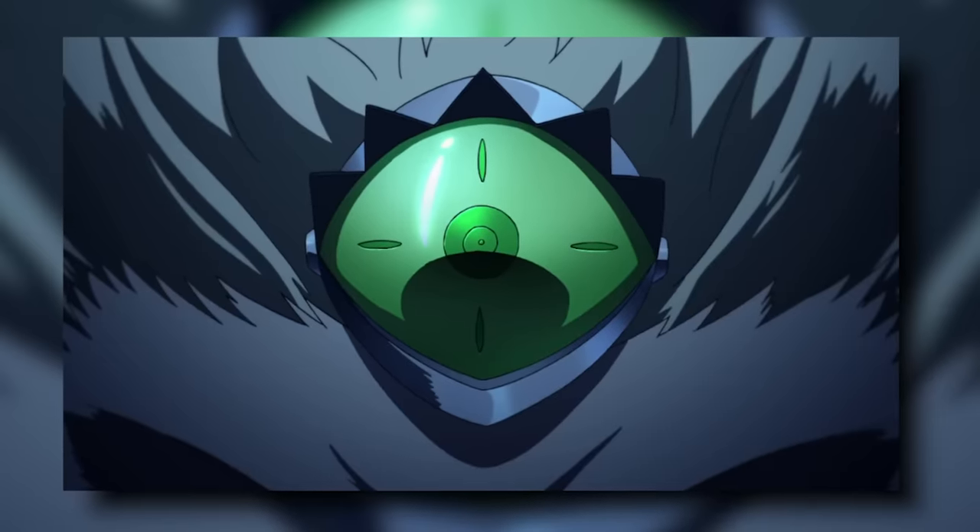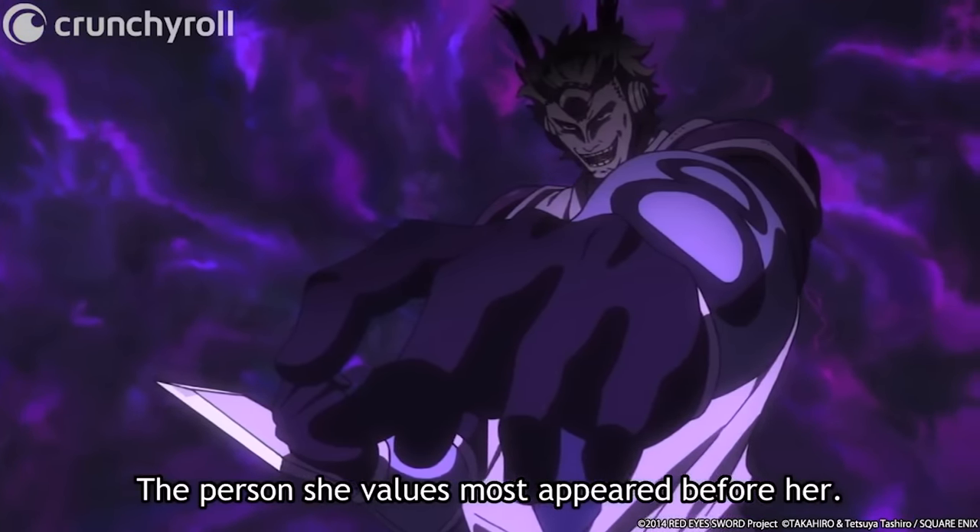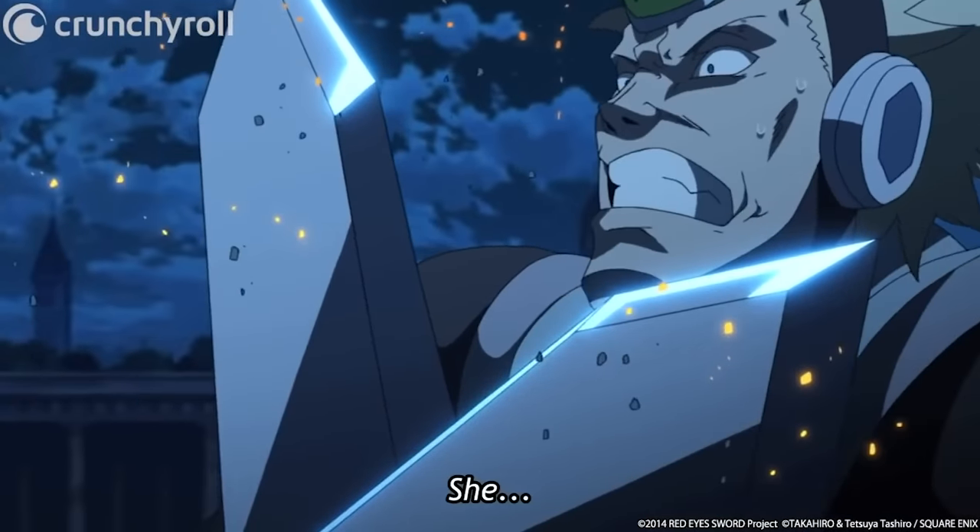At number 8, we have Spectator — the first support-type Imperial Arm on this list, worn as a third eye on the forehead and used by Zonku the Beheader. Spectator has five separate abilities. The first is Insight, which allows the user to read the minds of opponents and anticipate exactly how they'll move — greatly increasing battle prowess. However, just like with all future-sight abilities, you have to be fast enough to dodge whatever you're perceiving: even if you read someone's mind that they're about to pull a trigger, if you're not fast enough to dodge the bullet, you're still taking the hit.